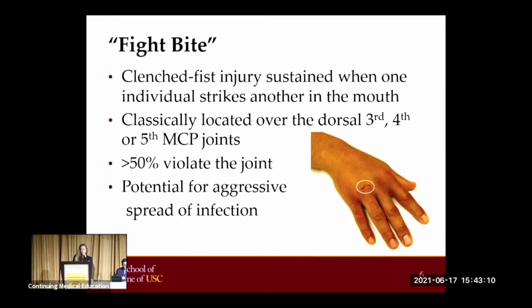A special category of human bites is the clenched fist injury, otherwise known as the fight bite. These injuries occur from one individual punching another in the mouth with considerable force at impact. Patients typically extend their hand after the injury, which allows deeper penetration of bacteria into the joint space or tendon sheath. This allows proximal extension of the infection and can lead to tenosynovitis, septic arthritis, or osteomyelitis. Infections may spread aggressively due to the complex tendon sheath anatomy of the hand, as well as the relative avascularity of these structures. The wounds classically appear over the dorsal aspect of the third and fourth or fifth MCP joints and are benign appearing due to their small size.